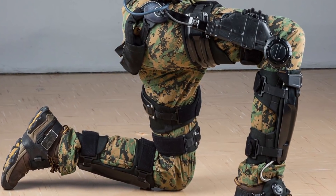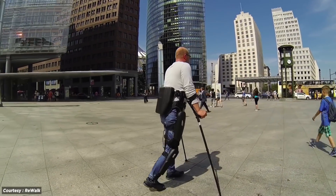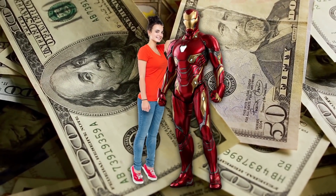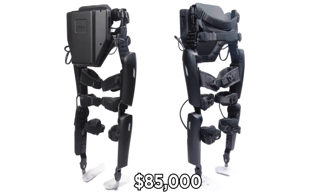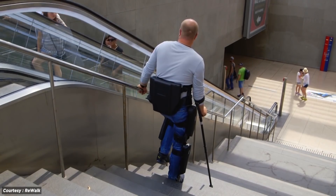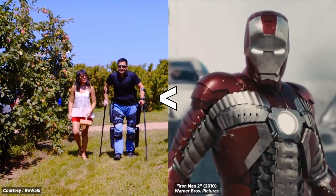Exoskeletons aren't only used by the military either. The ReWalk is an exoskeleton that enables paraplegics to walk, like James Rhodes uses at the end of Captain America: Civil War. But unless you have Tony Stark as your friend, you won't see many of these out and about. At $85,000 per unit, many individuals can't afford it. ReWalk units are also much slower and clunkier than the Onyx, making it less than ideal Iron Man material.